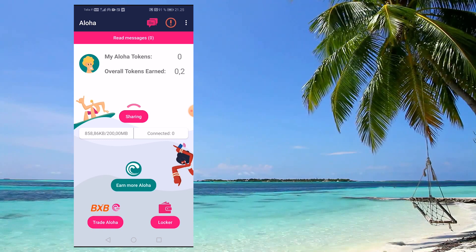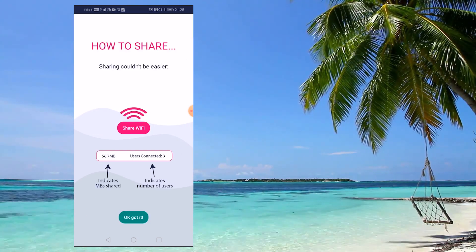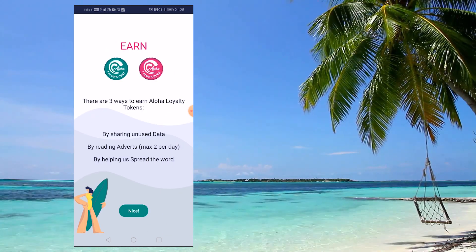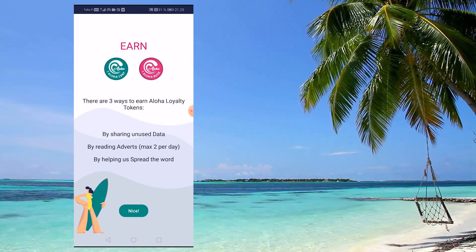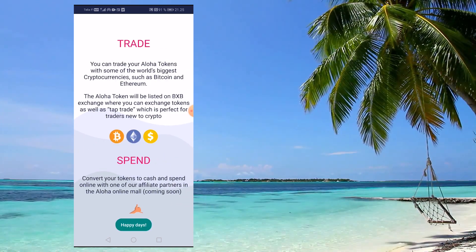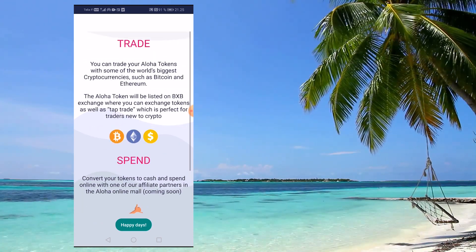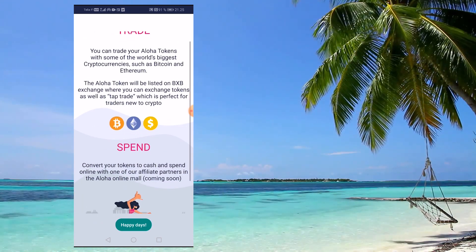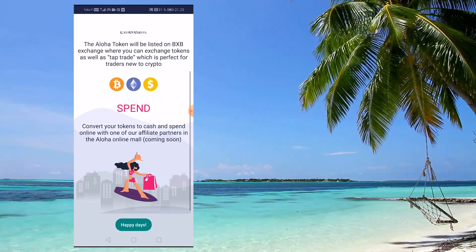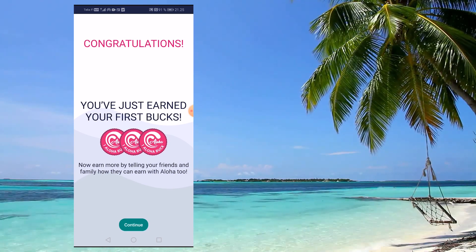You can choose exactly how much bandwidth you're going to be giving out to other people. You can set up a limit — say, only sharing 100 or 200 megabytes — and then it stops sharing after that. This is great if you don't have an unlimited plan and only want to share the amount you're not going to use anyway. You can change this setting at any time.